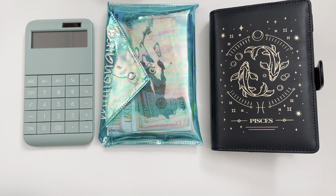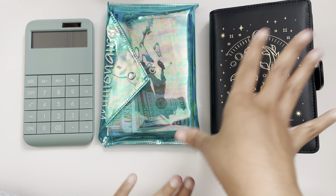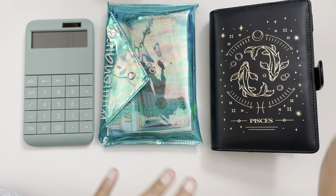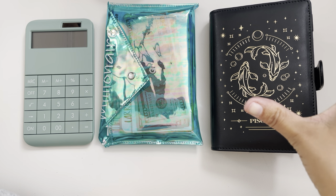Hi everybody, welcome back to my video. Today I am going to be unstuffing and counting all the money that I saved in my fun savings challenges.